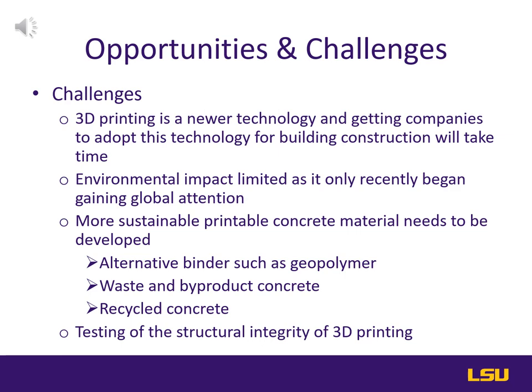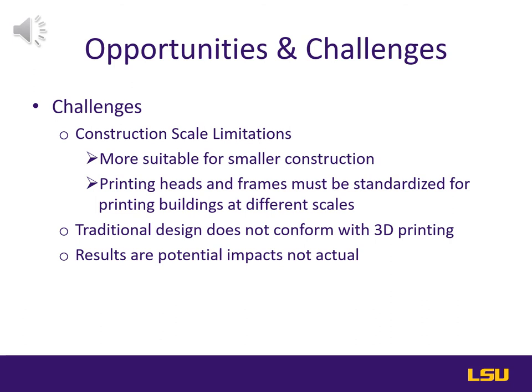The construction scale limitations are another issue. 3D printing is more suitable for smaller construction — currently being utilized in housing or apartment complexes. The printing heads and frames must be standardized for printing buildings at different scales, and it is not currently being utilized in industrial or commercial construction. Also, traditional design does not conform with 3D printing, so you need to make sure your design team and architect understand that you're doing 3D printing, understand the limitations versus traditional construction means and methods, and understand that at the beginning of the project — not convert over to 3D printing after the design has started.